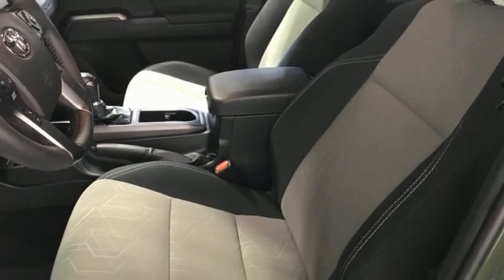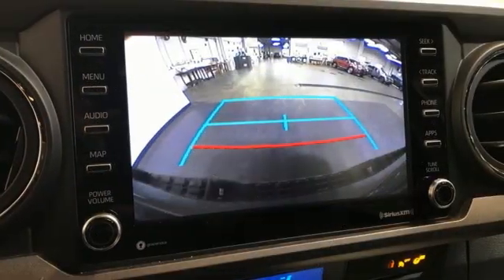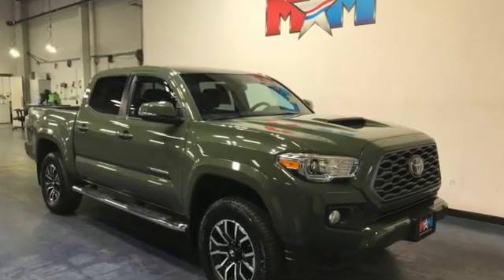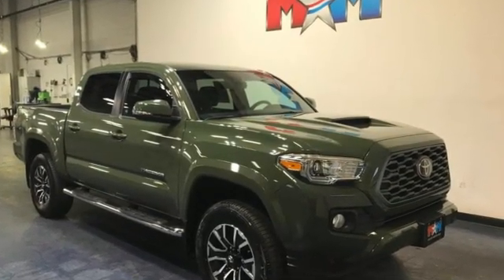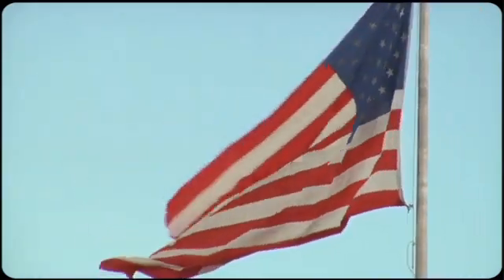Electronic shift on the fly, auto-dimming rearview mirror, and Wi-Fi hotspot. Toyota: steered by ingenuity, driven by passion. Someone is going to drive this fantastic vehicle off the lot — it should be you. Test drive it today.